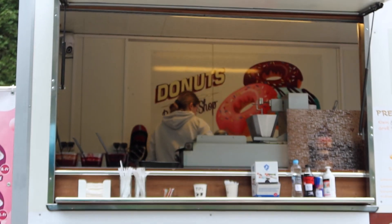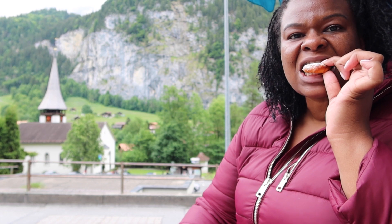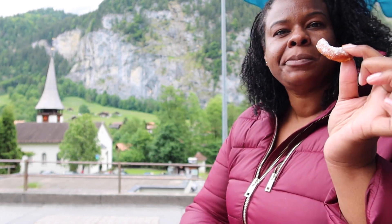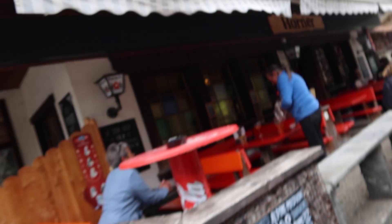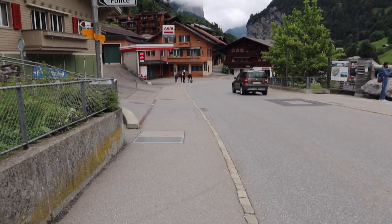I stopped to get some powdered doughnuts. There are plenty of restaurants where you can sit down and have a great meal, but I was on the move.